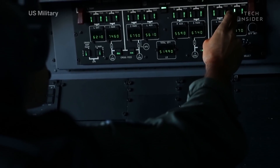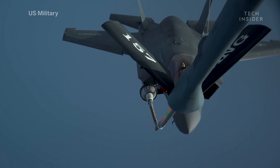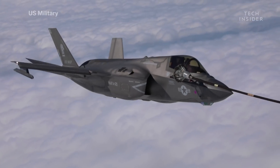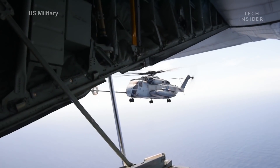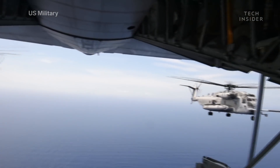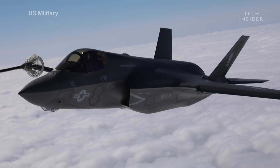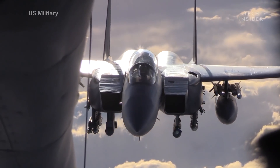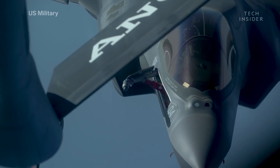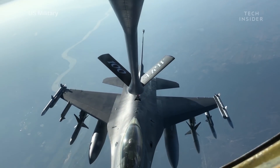A slightly easier aerial refueling method is the drogue probe, used on almost all of the Navy and Marine fighter jets. A drogue fire hose with a parachute on the end comes out of the tanker, while the receiver extends a thin probe into the parachute, like a bullseye. No matter the method, aerial refueling is a complicated and dangerous maneuver that requires a team of highly trained experts to trust and rely on one another to execute it properly.